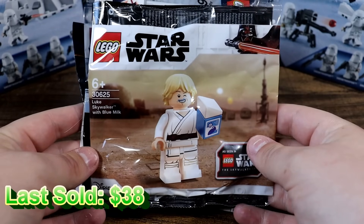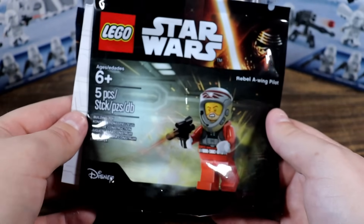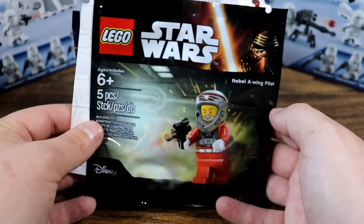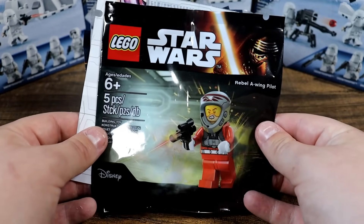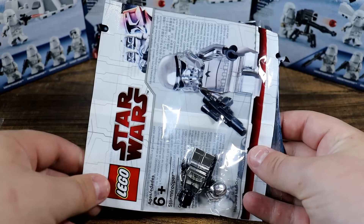Here's my sealed version of the Lars Homestead Kitchen. And here are some of the polybags that have also come out on May the 4th that are quite rare. We've got Luke Skywalker with blue milk right there — that's one of the newer ones. And then we've got a Rebel A-Wing Pilot. This one is also rather new and not super crazy rare, but it's a good contrast to the really rare ones.